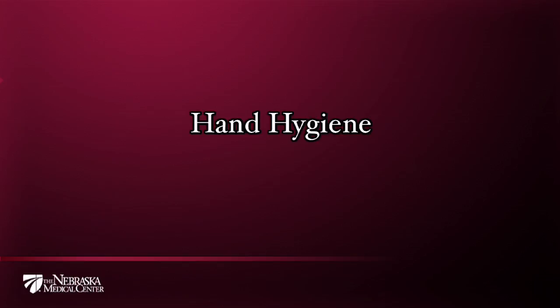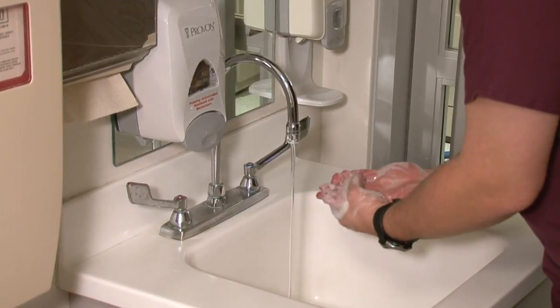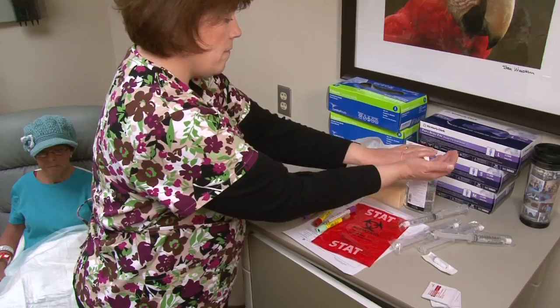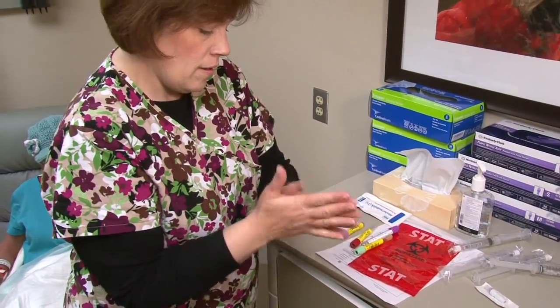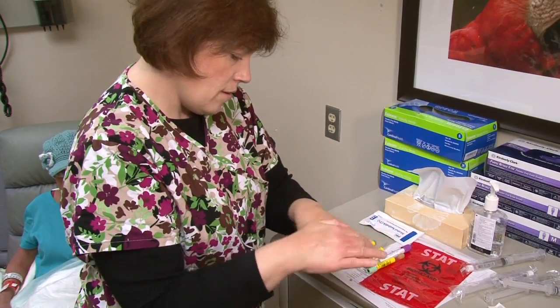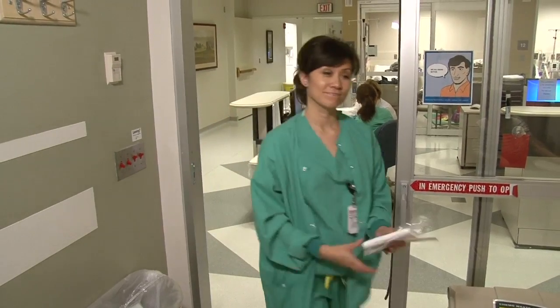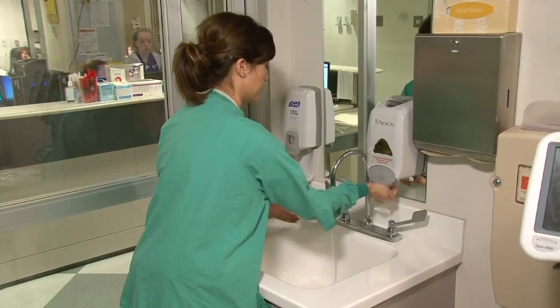Hand hygiene: before any person uses your central line, be sure they have washed their hands. This can be done with conventional soap and water using vigorous rubbing for at least 15 seconds, or by using an alcohol-based hand gel and vigorously rubbing the hands together until all the surfaces of the hands are covered with the gel and the liquid has dried. It is important that this hand hygiene occur before and after anyone provides care to your central line.